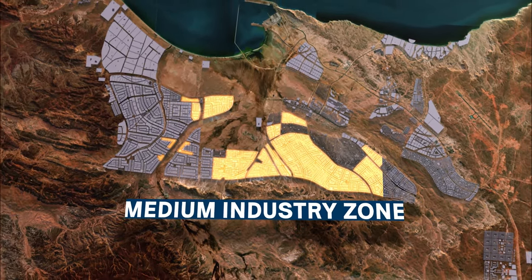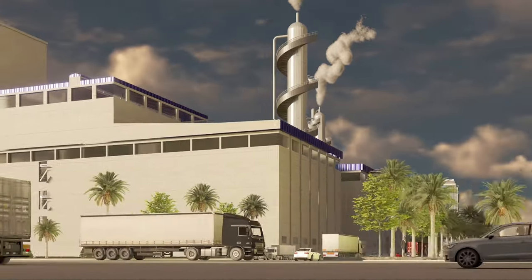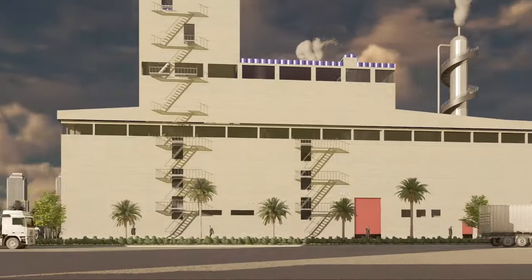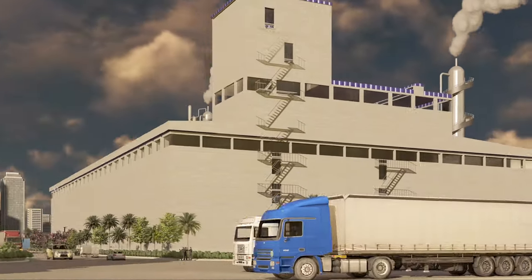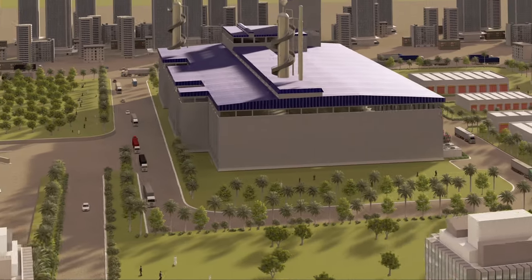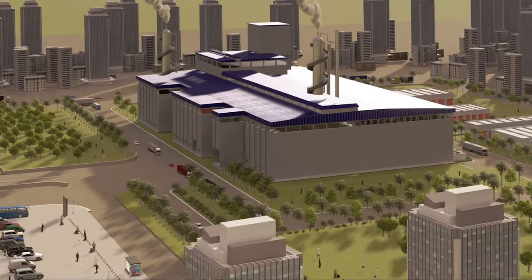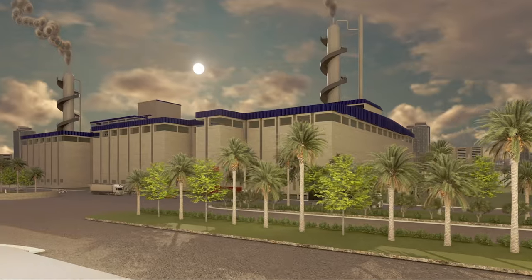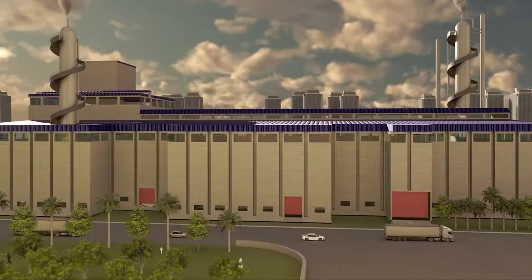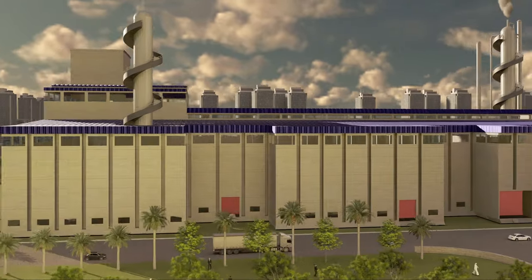The Medium Industry Zone requires medium-sized infrastructure, with spaces to accommodate medium to large-scale plants. Environmentally speaking, medium industries are more often less polluting than heavy industries. The location for medium manufacturing generally accommodates industrial development with minimal on-site air emissions. This level of industrial use can potentially impact areas in close proximity, but not beyond.